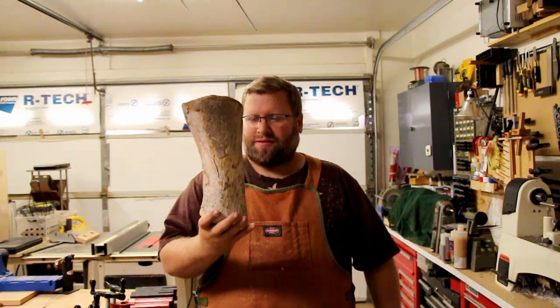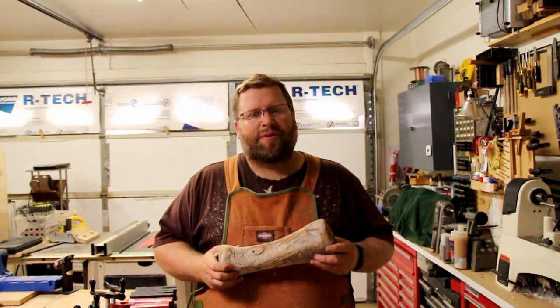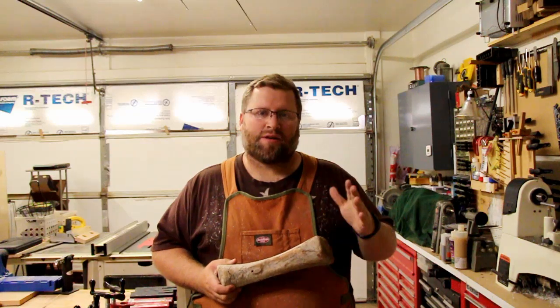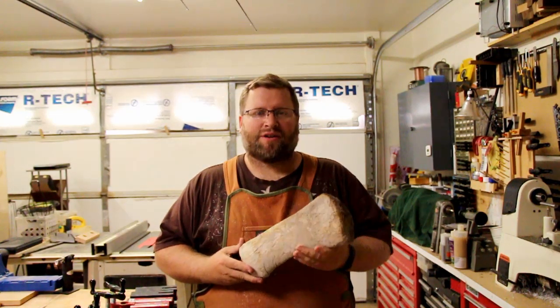It's pretty heavy. This little piece weighs over four pounds, so it's going to be fun to cut it up and do some casting with it and see what we can come up with out of it. Look for future videos for this whale bone and we'll see how it all goes.